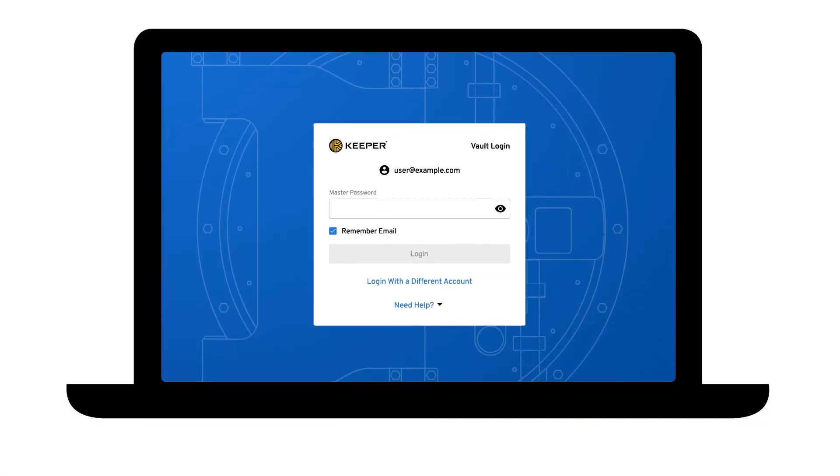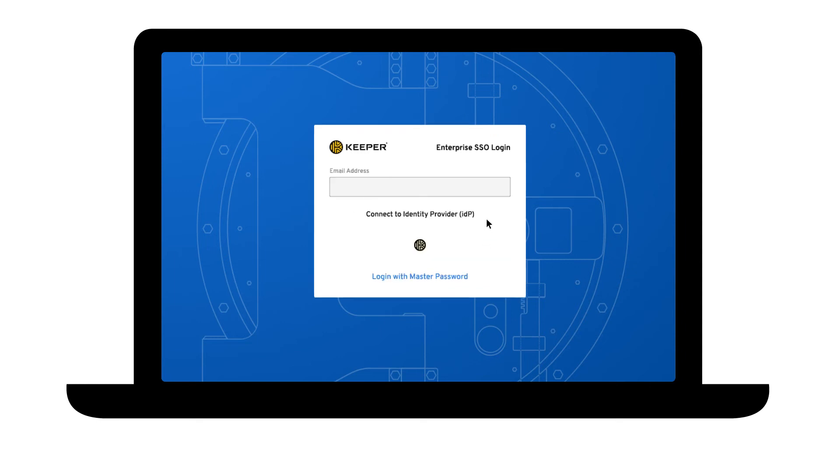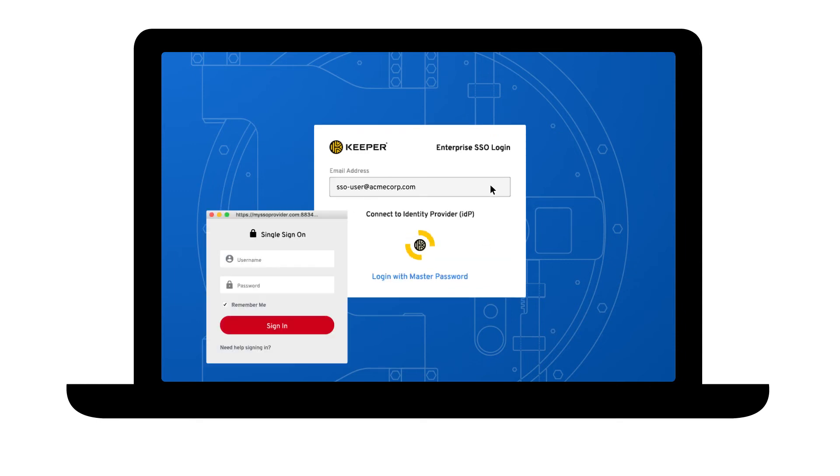If you are signing in with the master password, it is important that you create a strong master password that only you know. For businesses and enterprise users who use SSO, it is equally important that you have a strong password to your SSO environment, as those credentials will be used to protect your Keeper vault.